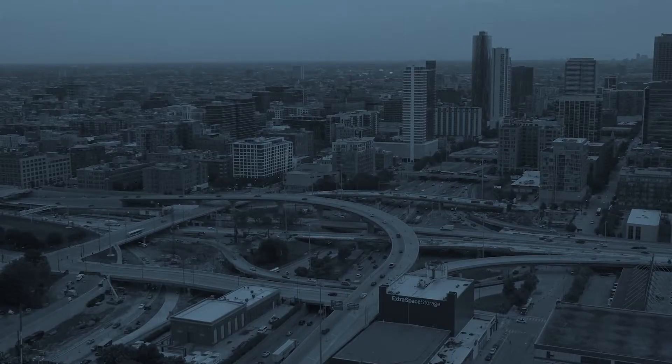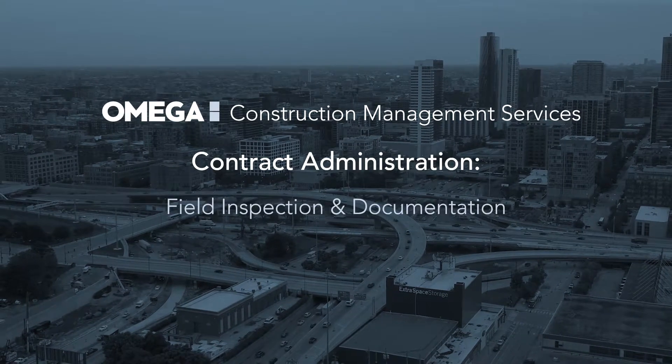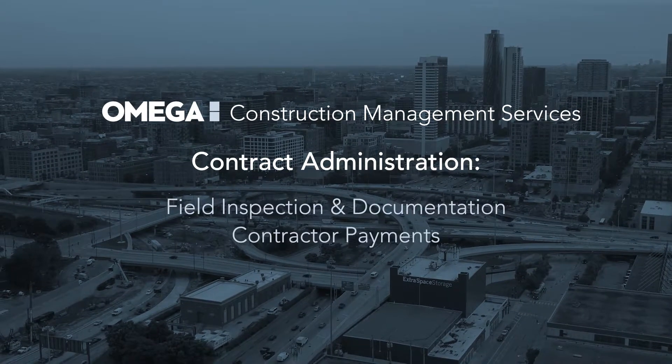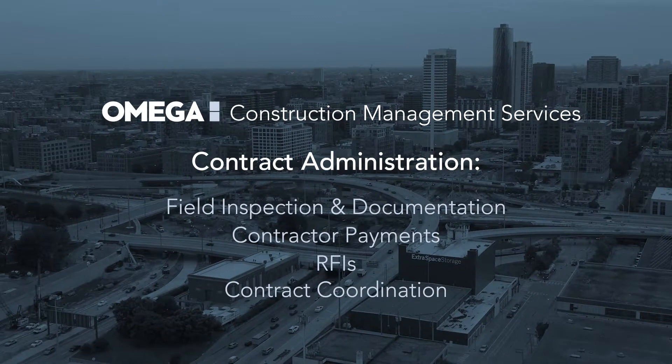Omega is providing construction management services for IDOT down here. Construction management services involves contract administration through field inspection and documentation, contractor payments, RFIs, and coordination amongst different contracts.